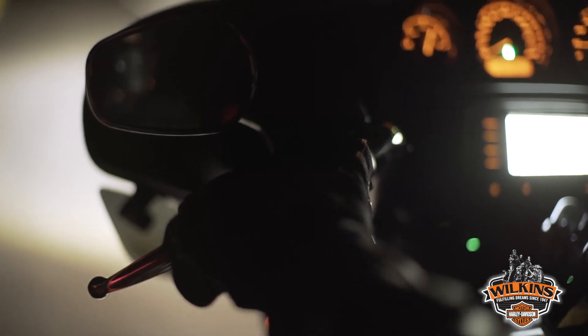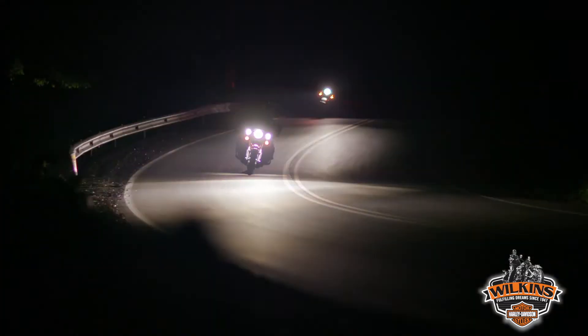The adaptive lighting elements operate in both high beam and low beam modes, so you get the benefits of adaptive lighting in all riding conditions.